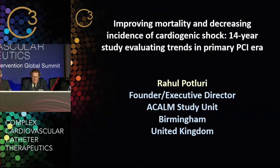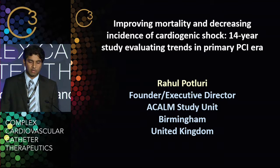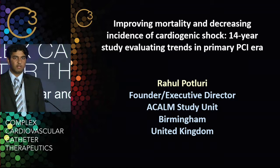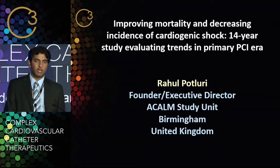Good afternoon everyone. My name is Rahul Potluri. I'm from Birmingham in the United Kingdom. Many of you probably have not heard of the ACOM study unit which I have founded in Birmingham. It's a four million patient clinical epidemiology unit that has done a significant amount of outcomes-based research addressing questions that are very valuable and important for real life, but where we don't have clinical trials to answer them.